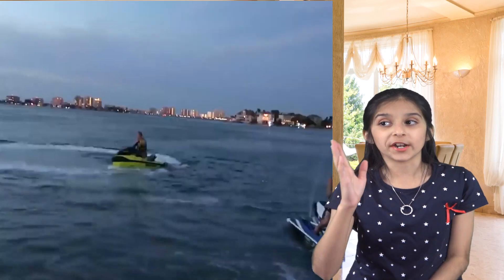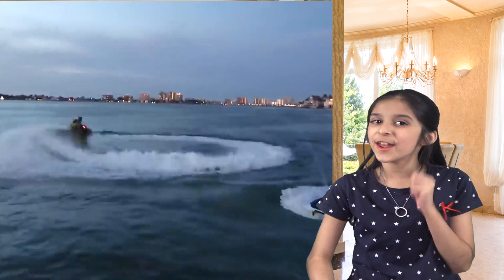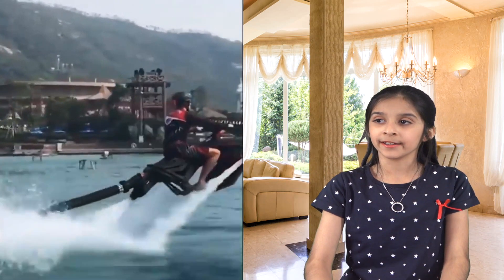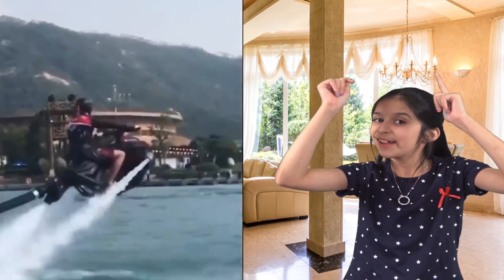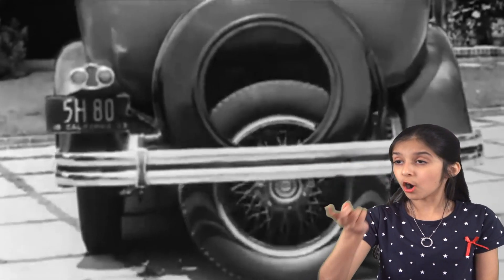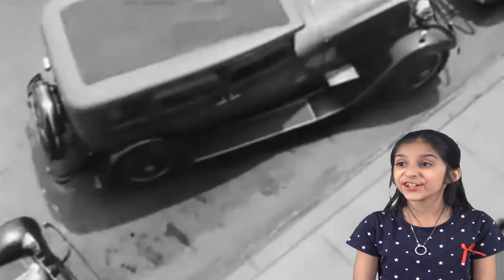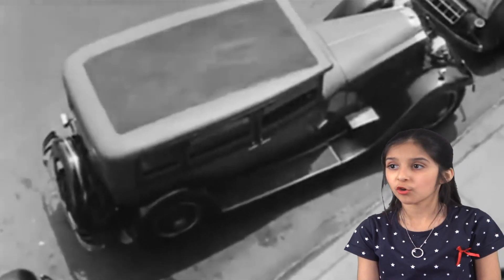Even though regular jet skis are extremely fun to ride, this crazy invention makes it even better — a new jet ski that can levitate, so it looks like you're flying, and you can do some awesome tricks in the air. Also, not sure why they stopped making these, but in some really old cars there was an extra fifth wheel that made the car much easier to park, and you could even do a 180-degree turn in very little space. It makes parking look so much easier.